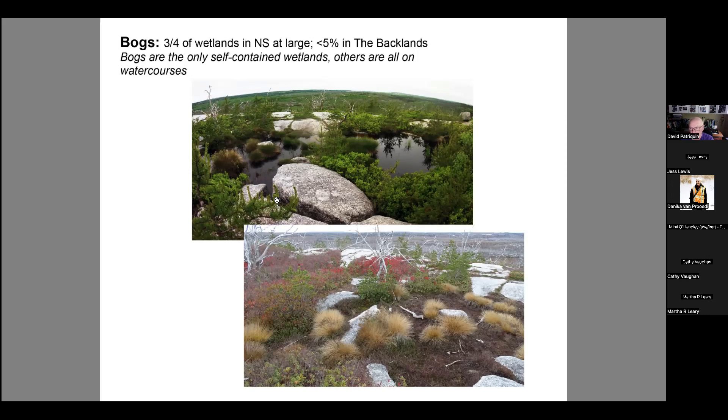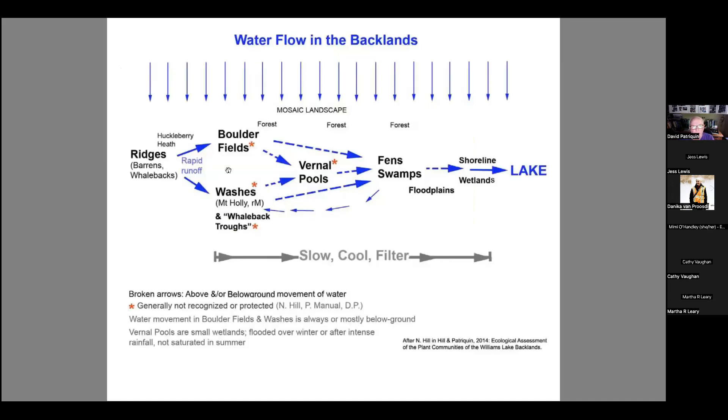Here's a diagram giving an overview of water flow through the wetlands. A lot of the water that hits the wetlands falls on the rocklands — on the ridges, the barrens, and the whalebacks — and it just flows off right away. Nick and I mapped this pathway for the movement of that water: it can go into what we call boulder fields, or mountain holly washes, then into vernal pools, then into fens and swamps, some of which can feed back into similar systems before eventually reaching the lake. There's also a related system involving fields of whalebacks, which I'll describe further.